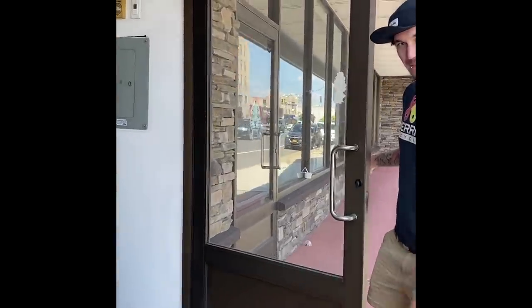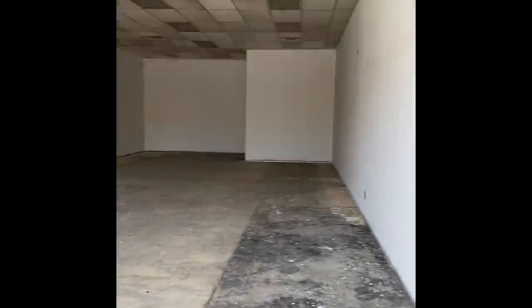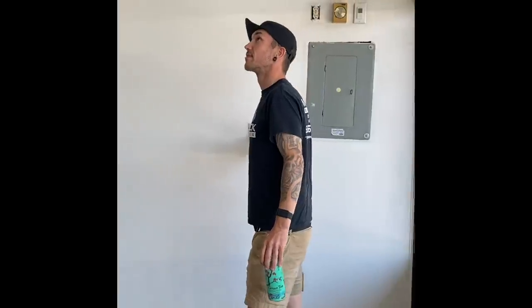I can't cross the threshold first. You go — it's your business. Okay, business owner.